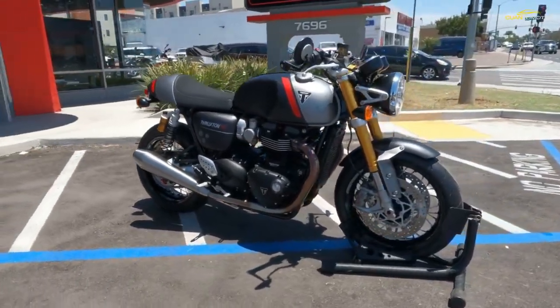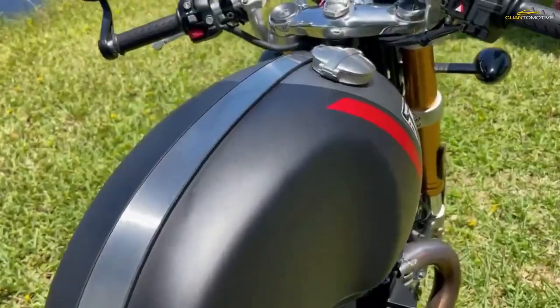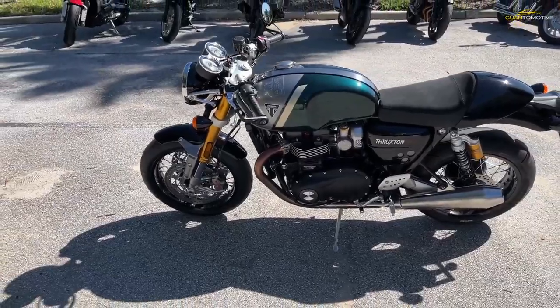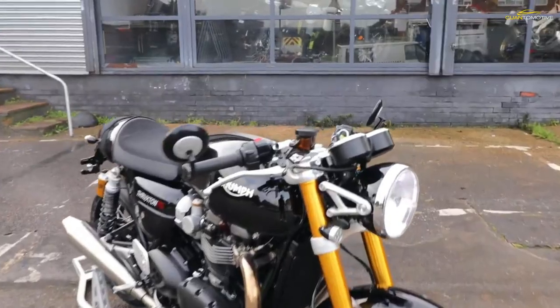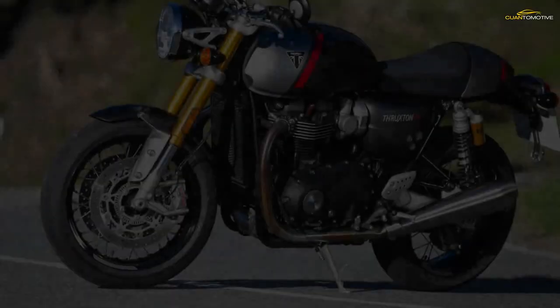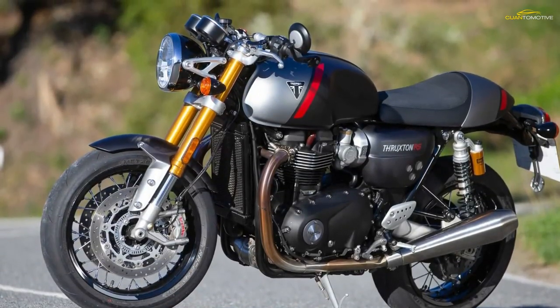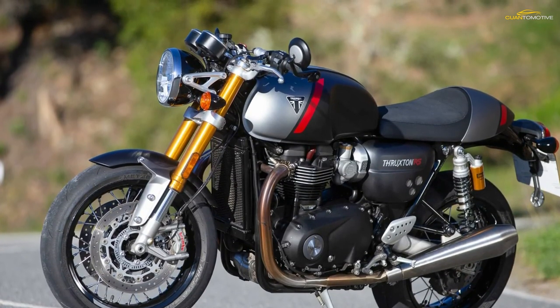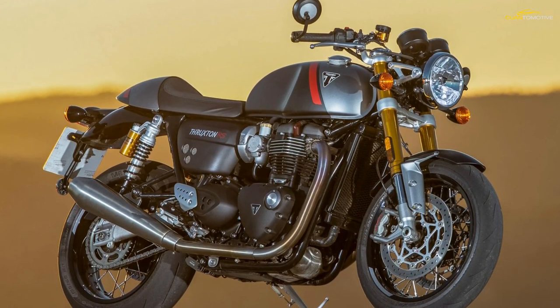The Triumph Thruxton RS is the latest model from Triumph to take the legendary name and evolve even further on the back of the previous Thruxton R. It was released in 2019 for the 2020 model year, and it was a bike that received more than just a cosmetic uplift from its predecessor — instead it came out with more power, better handling, and higher quality components, resulting in overall more attitude.